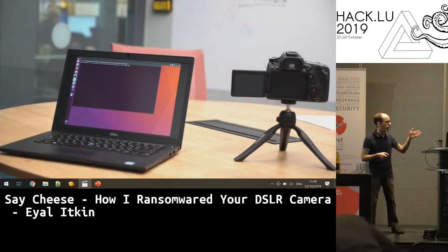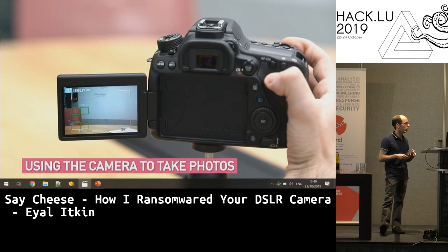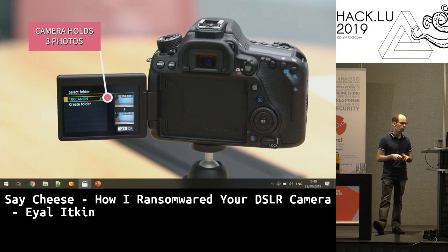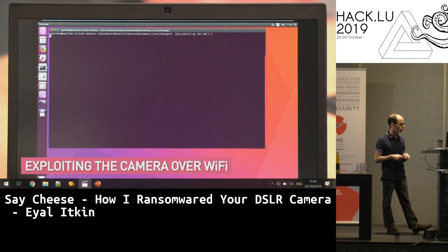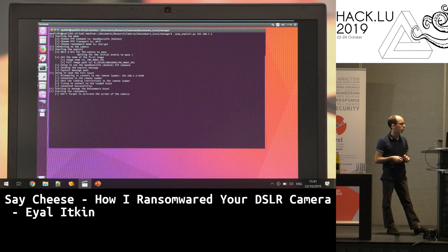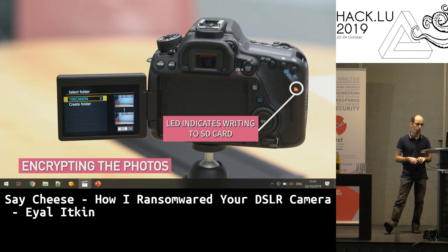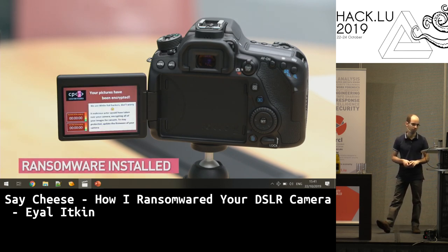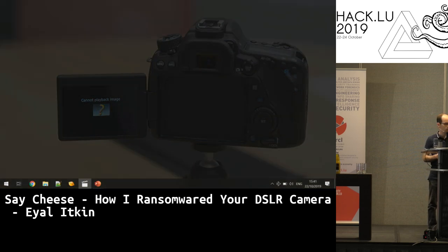In the demo: we have a laptop and the camera with no cables. The camera works — we take a picture, it works. We have three pictures on the camera. We start the attack script from the laptop over Wi-Fi. The camera's SD card LED lights up as it encrypts all images. After encryption finishes, a ransom message is displayed to the user — the camera is now encrypted.